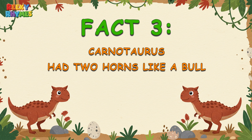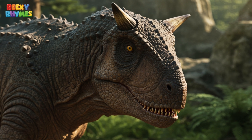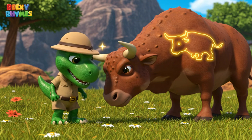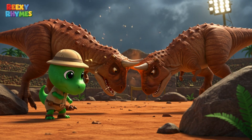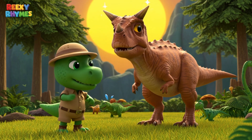Fact 3. Carnotaurus had two horns like a bull. The most unique thing about Carnotaurus is the two sharp horns on its head — just like a prehistoric bull. It could use those horns to headbutt its rivals during battles, or show off its strength to other dinosaurs.